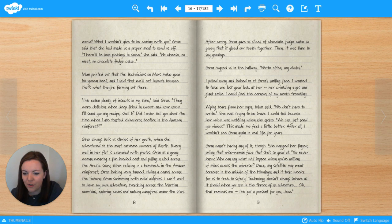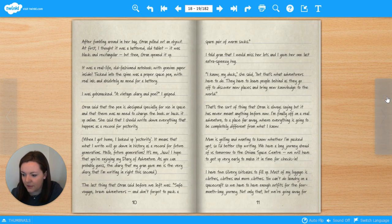'Oh, that reminds me. I've got a present for you, Jazz.' After fumbling around in her bag, Gran pulled out an object. At first, I thought it was a battered old tablet — it was black and rectangular. But then Gran opened it up. It was a real-life, old-fashioned notebook with genuine paper inside. Tucked into the spine was a proper space pen with real ink and absolutely no need for a battery. I was gobsmacked. 'A vintage diary and pen!' I gasped. Gran said that the pen is designed specially for use in space, and that there was no need to charge the book or back it up online. She said that I should write down everything that happens as a record for posterity. When I got home, I looked up 'posterity' — it means that what I write will go down in history as a record for future generations. Hello, future generations! It's me, Jazz! I hope that you're enjoying my diary of adventure. The diary that my Gran gave me is the very diary that I'm writing in right this second.